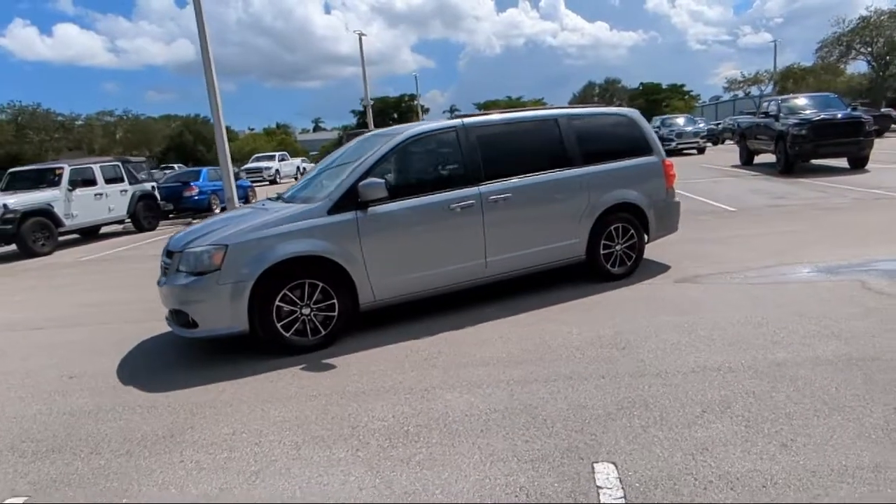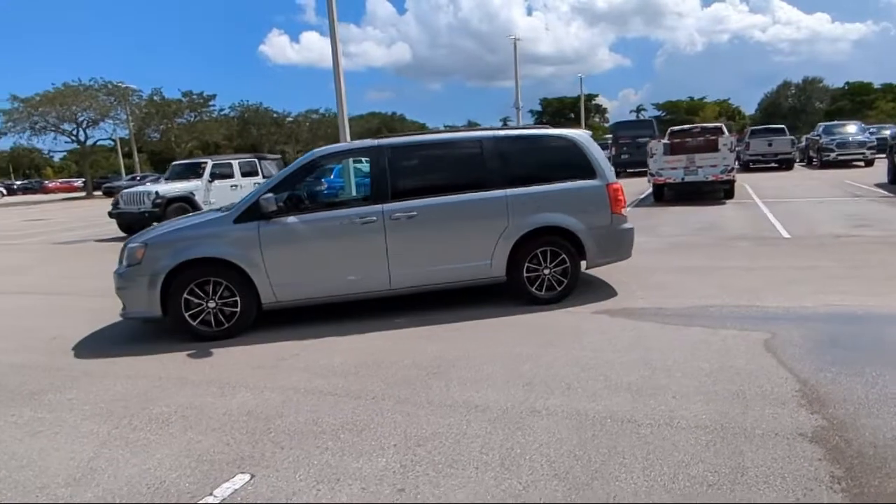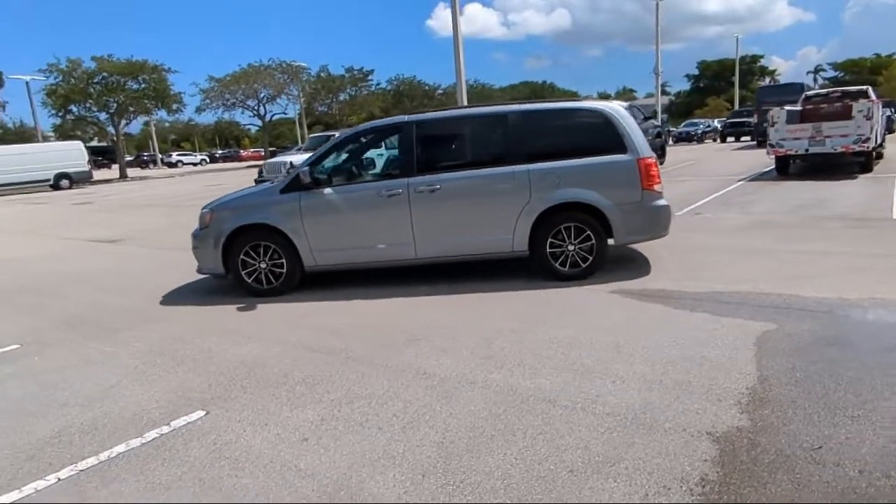And has less than 60,000 miles on the odometer. For over 25 years, Rego Chrysler Dodge Jeep Ram Margate has been providing the best purchasing and owning experience for all of our friends and neighbors.